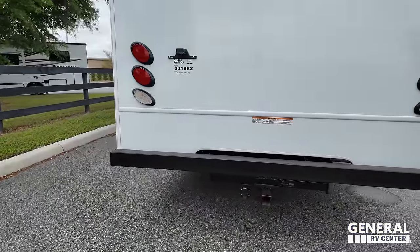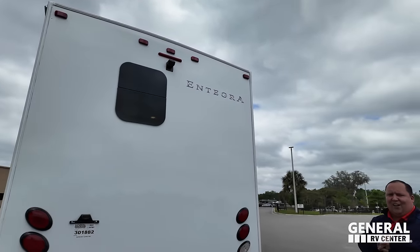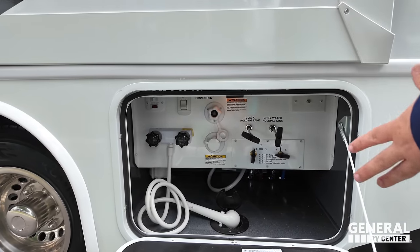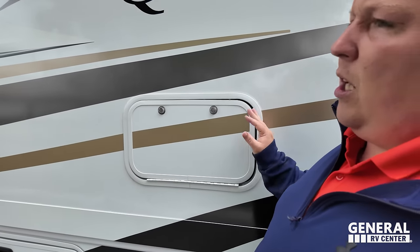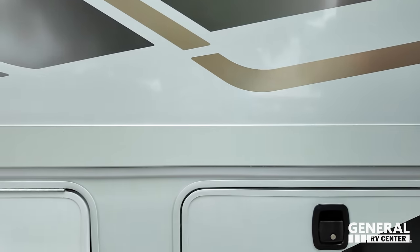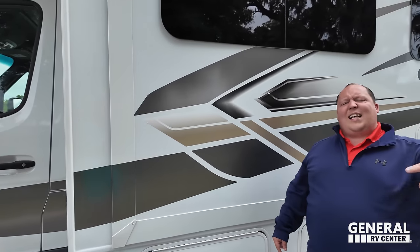Coming around the back, we have a very nice bumper for the stinky slinky and a 5,000-pound hitch — though I don't recommend towing more than 4,000 pounds. Very simplistic-looking back, and we do have a backup camera. Coming around, we do have 30-amp hookup, low point drain, city water hookup, black tank flush, potable water fill, and the dump tank valves — everything enclosed right there. There's also a compartment for your Murphy bed motors. Over here we've got more storage, and here is your Onan LP3600 generator. The outside of this motorhome looks great, but the inside looks even better — let's go take a look.